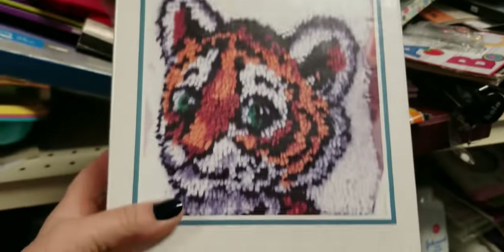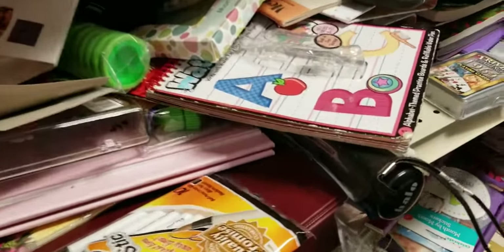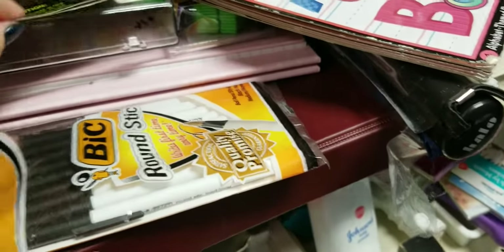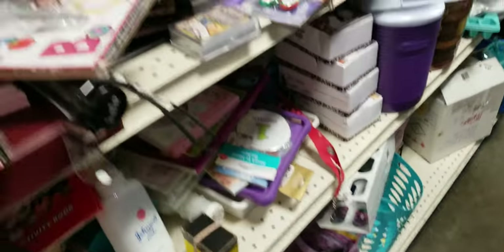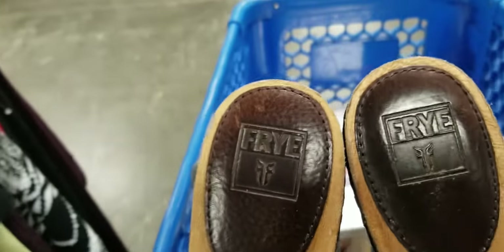I'm gonna get this guy. I'll look these up because sometimes this new stuff that's still in the package can be really good. Just casually looking at shoes and I come across these.